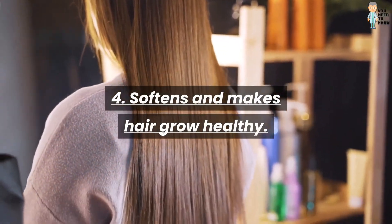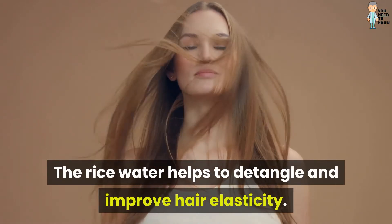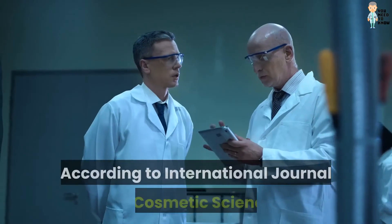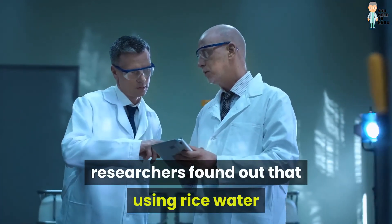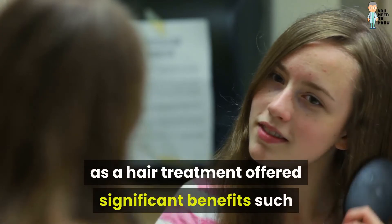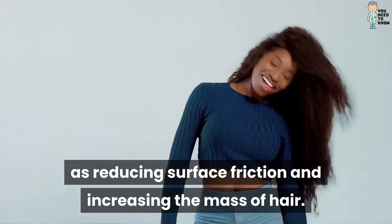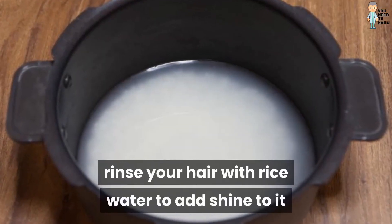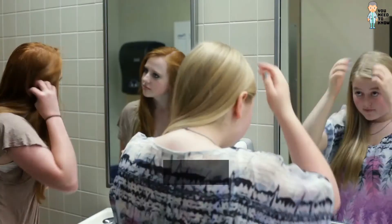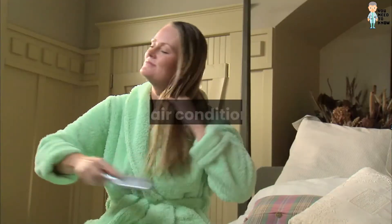Four: softens and makes hair grow healthy. Rice water helps to detangle and improve hair elasticity. According to the International Journal of Cosmetic Science, researchers found that using rice water as a hair treatment offered significant benefits, such as reducing surface friction and increasing the mass of hair. After using shampoo and conditioner, rinse your hair with rice water to add shine, and it helps keep it strong, healthy, and growing longer.